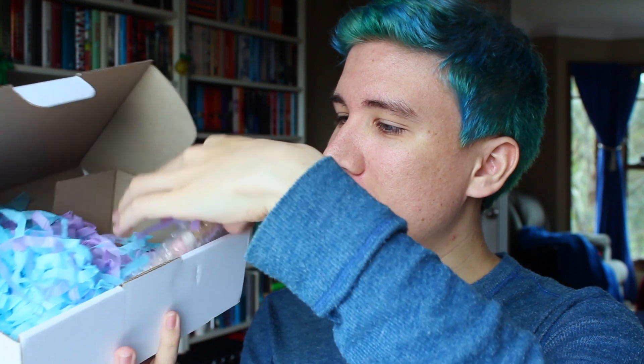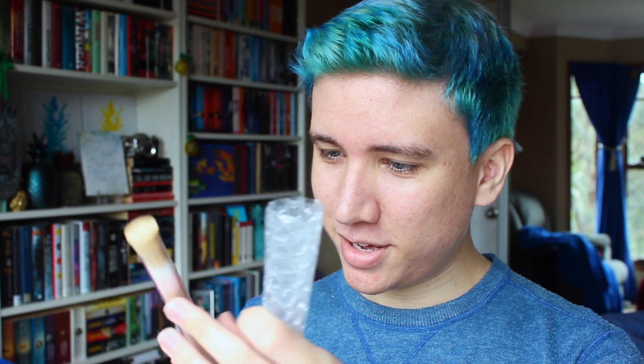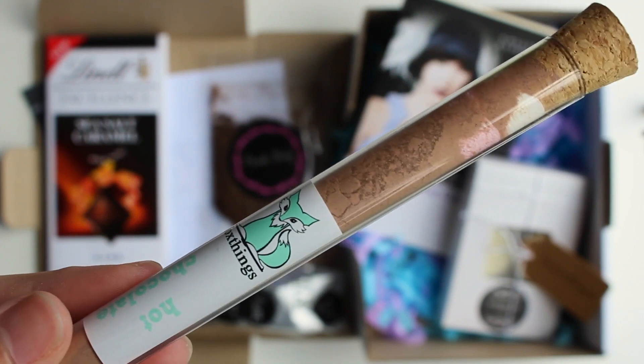The next thing I see in the box — I can see the book a little bit, but we're just gonna leave that to last. The next thing is this, which has tissue paper and bubble wrap attached. It's like a test tube of hot chocolate. That is so cool. I've always just wanted a test tube, just for fun. There are marshmallows in there too. This is hot chocolate from an Etsy store called Custom Favors.